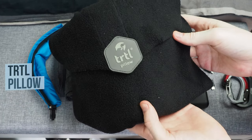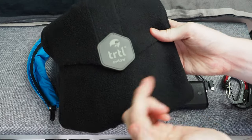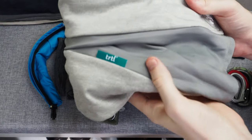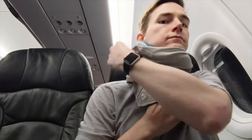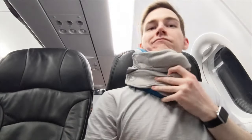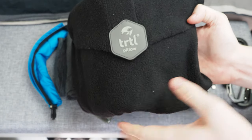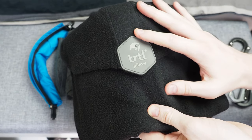The next product is the Turtle Pillow. I also did a review on this one — I reviewed the original and the plus version, and I'll put both links in the top right corner. Essentially, this is a compact travel pillow. The original version is very compact, stretchy, warm, and comfortable, and you don't have to blow it up or inflate it on the plane. If I did have to take a travel pillow, this is definitely the one I would take.